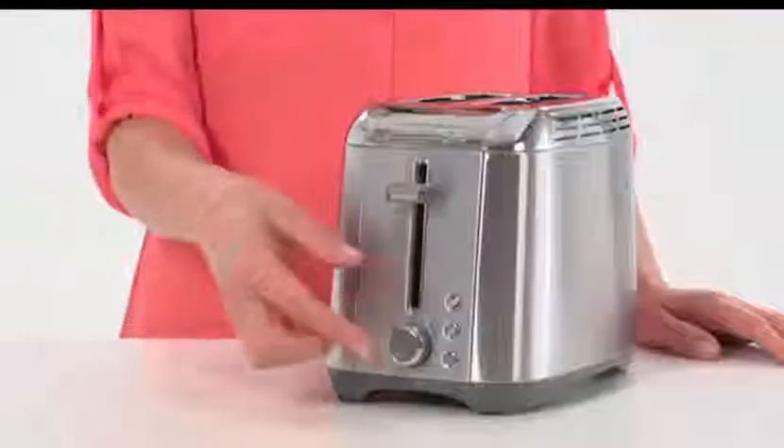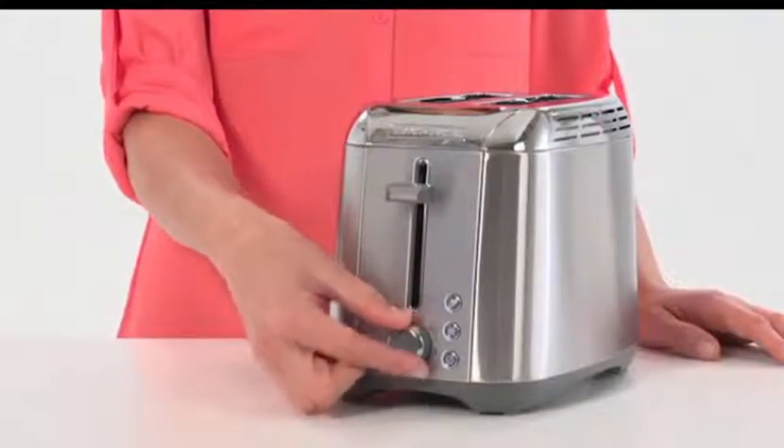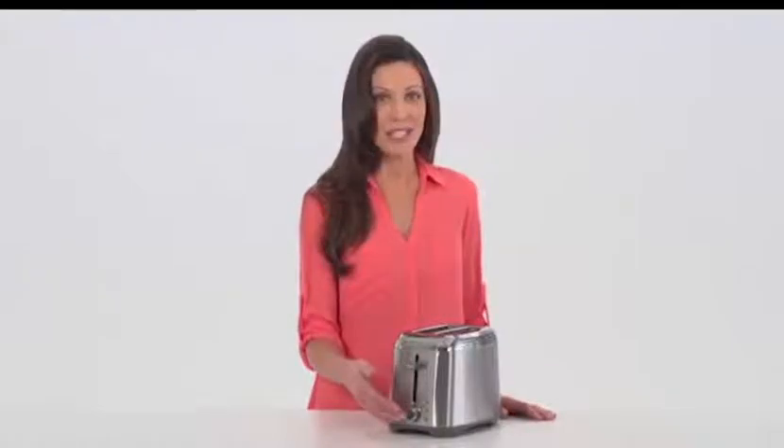From warming bread to creating crispy toasts, the shade selector dial gives 7 accurate toasting options. Backlit function controls allow for special toasting jobs.